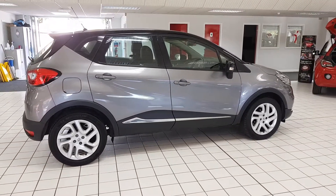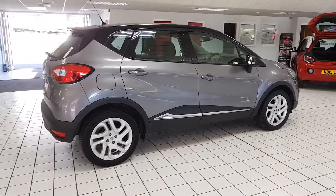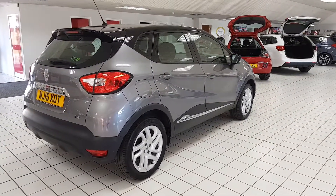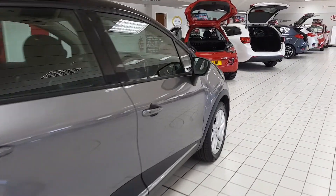It's a great spec family vehicle, incredibly cheap to run with just £30 a year road tax, as well as being very fuel efficient with it being just a 0.9 petrol engine.